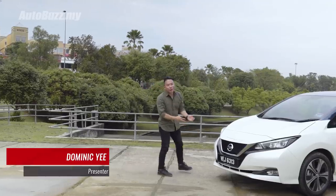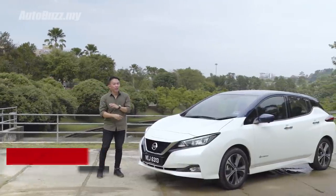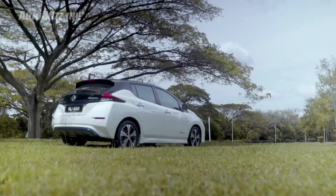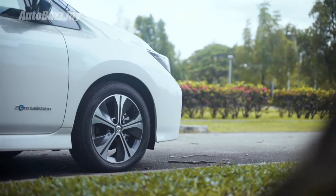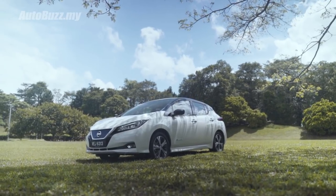If you think this car looks just like another C-segment hatchback out there, I don't blame you. Because I think this is exactly what Nissan has intended — to make a fully electric car mainstream so that it's able to fit into the rest of the market. Let me introduce to you the new fully electric Nissan Leaf.